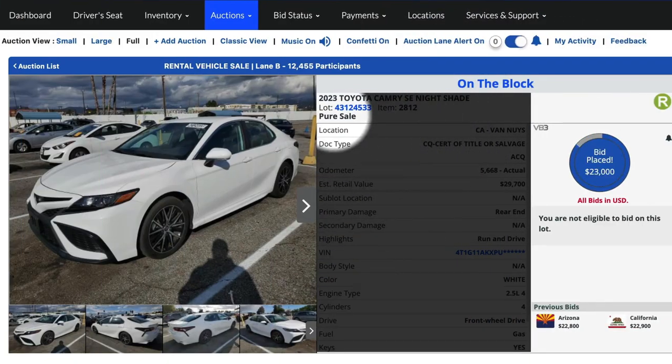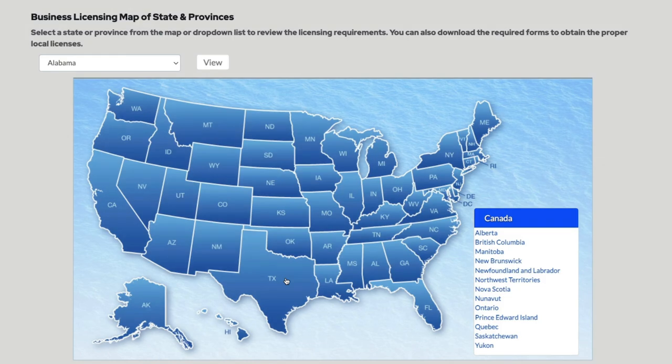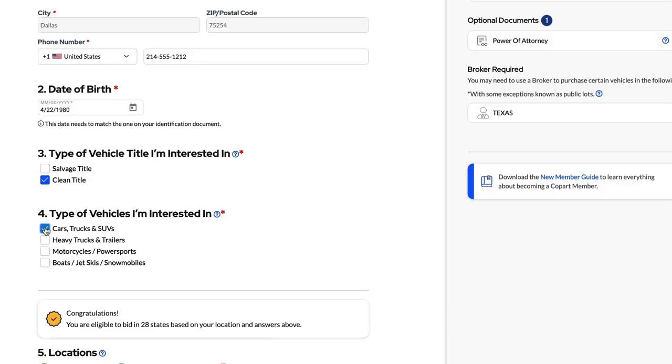This is an essential step toward determining your bidding eligibility. Since every state has its own licensing laws, we've created a license assistance engine to make things simple.